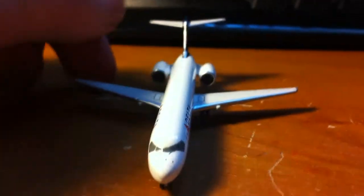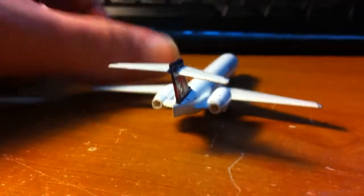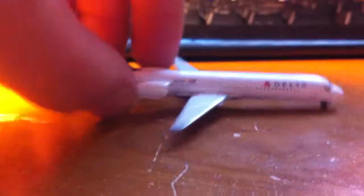So now here's a front view of the plane, a back view, and the side view of the plane. Now a back view of the plane, and then the side view. And then here is an overhead shot of the plane, and then the underside.